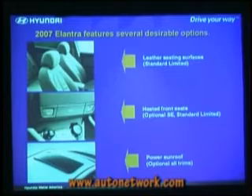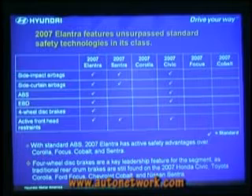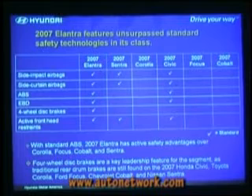We have some optional features as well: leather seating surfaces, which are standard on the Limited. Heated front seats, optional on the SE — even with a cloth seat you can get heat, and standard on the Limited. We have a nice power sunroof. Getting back to safety, I like to make the competitive comparisons. In a car like this, there really is a certain responsibility for side impact airbag protection. Because with SUVs and pickup trucks on the road, you really need to do everything you can to protect your customers in side impact collisions.